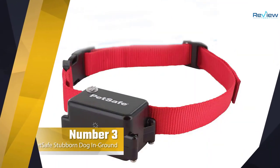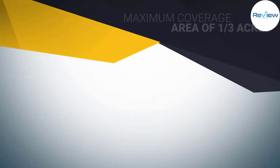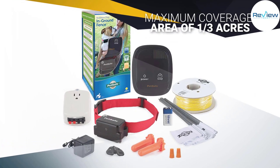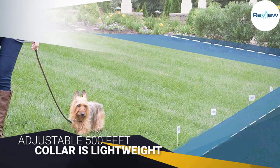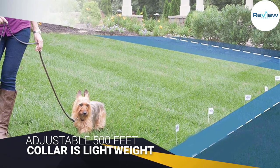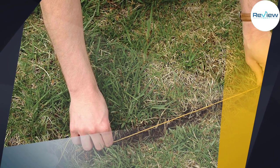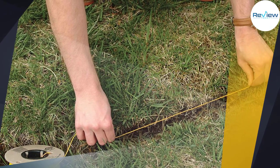Number three: the PetSafe Stubborn Dog In-Ground Fence. Yet another model from PetSafe, this fence is expressly designed to stop stubborn and willful dogs from wandering afar. You'll be able to contain your pooches within areas up to one third of an acre, making it an ideal solution for small or mid-sized yards. You'll get 500 feet of wire included.